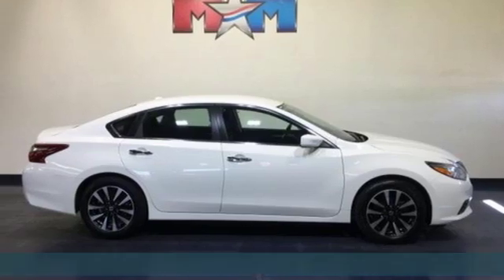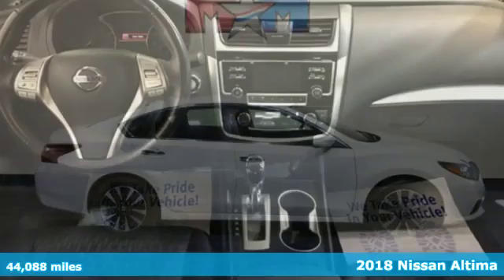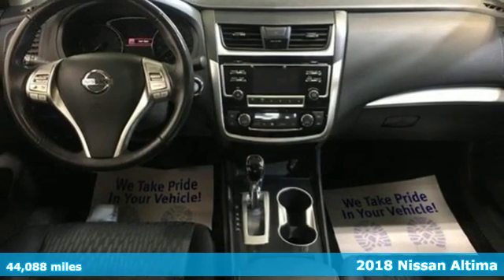Here's a 2018 Nissan Altima. Innovation. Excitement. Nissan.